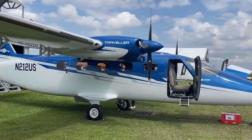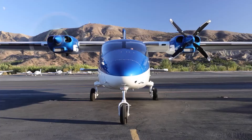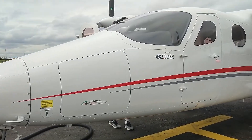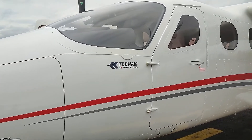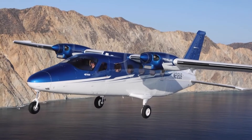Hold on tight as we delve into its innovative features, uncover the secrets of its unique construction, and experience the thrilling sensations of flying this modern marvel. Today we're going inside the Tecnam P-2012 to talk about everything you need to know about this awesome aircraft.